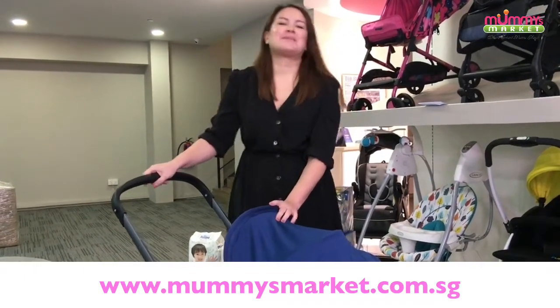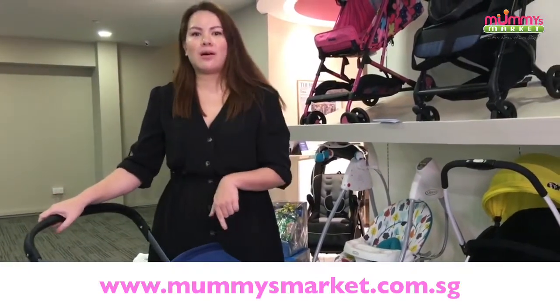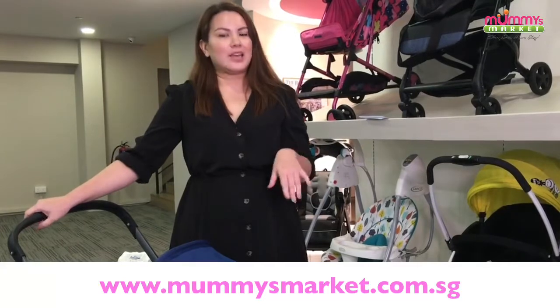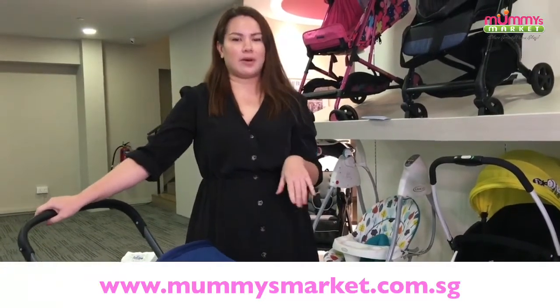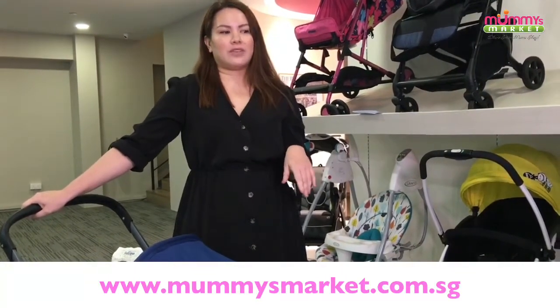Hello, mummies. Welcome back to Mummy's Market Live. Sorry about the delay — we were supposed to be here at 2 o'clock, but due to some system glitch in Facebook, we were delayed. So now we're back here.